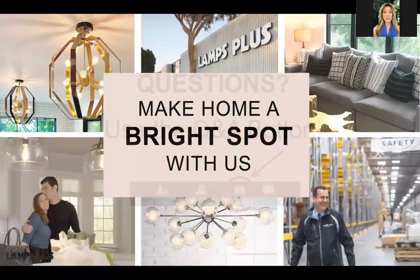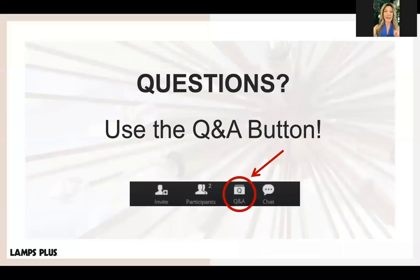If you have any questions during this presentation, you can ask them via the Q&A button at the bottom of the screen and I will answer them at the end. All right, let's get going.